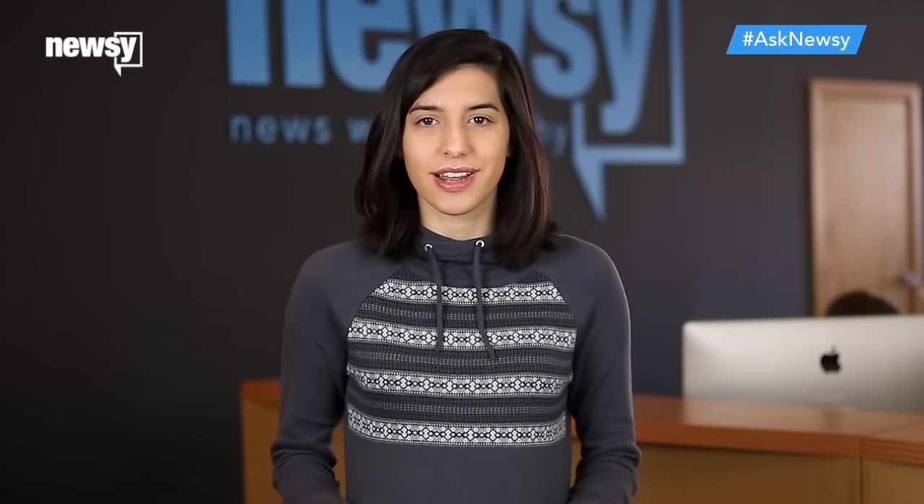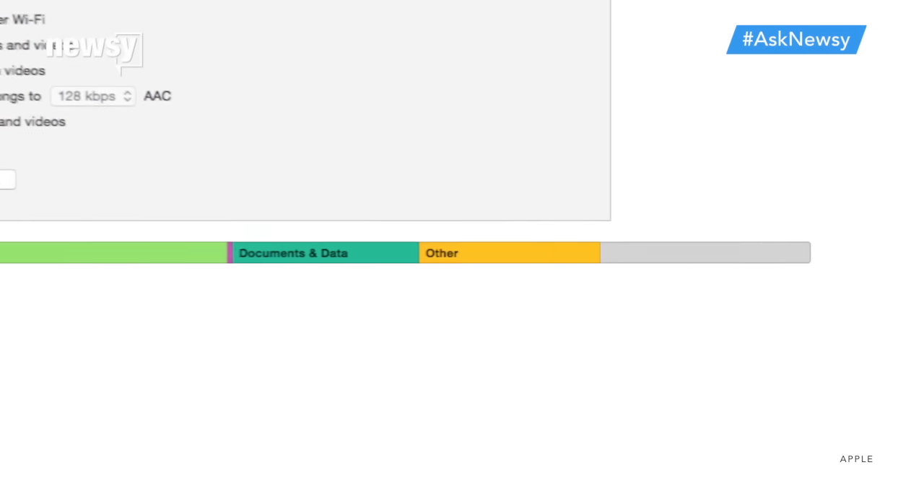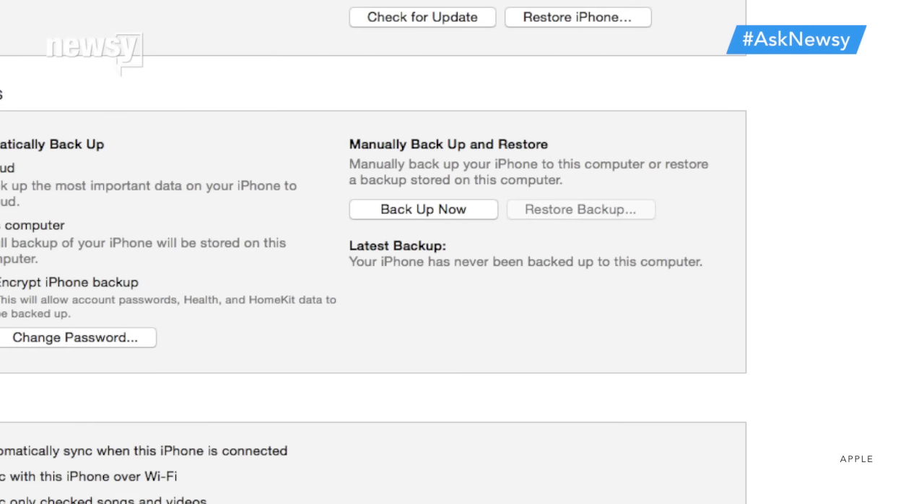Now, back to that other stuff dilemma. Both Android and iOS build up app cache and other unnecessary files. You can delete these temporary files to make more space. And if your phone's other category is extremely large, that might actually be the result of a software hiccup. If you're seeing this issue, you're better off resetting your phone to factory settings. Just be sure to back up first.